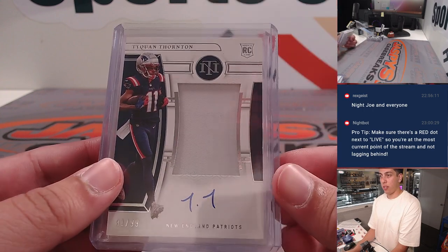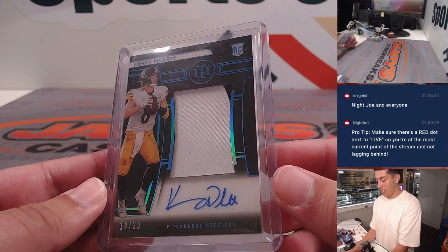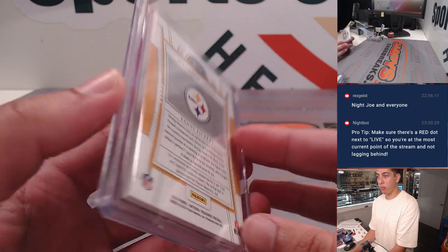Had a Taequann Thornton true RPA out of 99. And the big boy — a Kenny Pickett midnight RPA out of 20, for the Steelers. Beautiful, beautiful card.